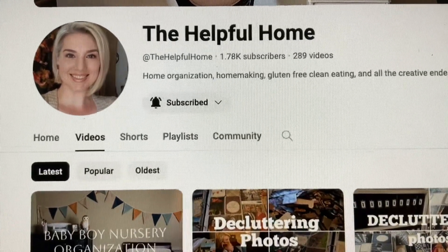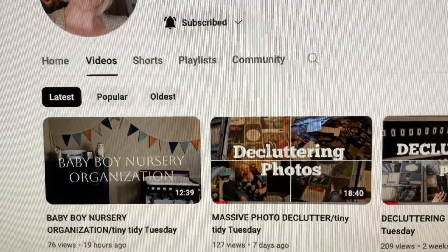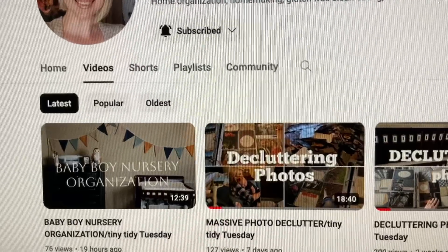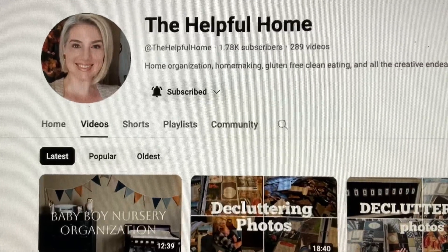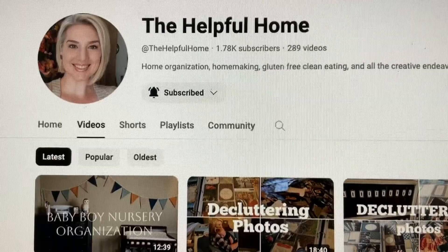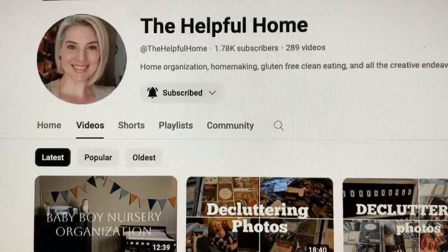I'm joining in with my awesome friend The Helpful Home for Teeny Tidy Tuesday, and let's get organizing. Please come and check out this channel. She does some great decluttering and organizing videos, and she's always giving us inspiration to get the place cleaned up and tidied. You don't have to do a big project — you can do something small, and every little bit of work you do each day adds up by the end of the week. That is the idea of this open collab.